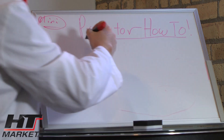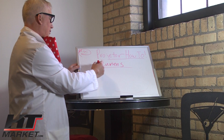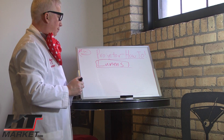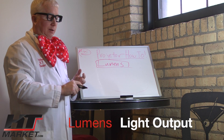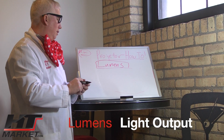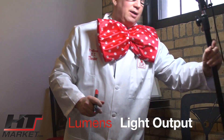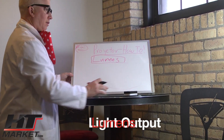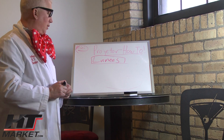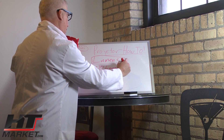The next spec to talk about is lumens — the light output that the projector puts out. Every projector these days, whether LCD, DLP, or DILA, has a proprietary lamp inside that puts out a certain brightness. The lamp is something you've got to be careful of, because the brighter the projector, the less contrast ratio you'll have. A 3,000 lumens projector is bright, but will have less contrast.